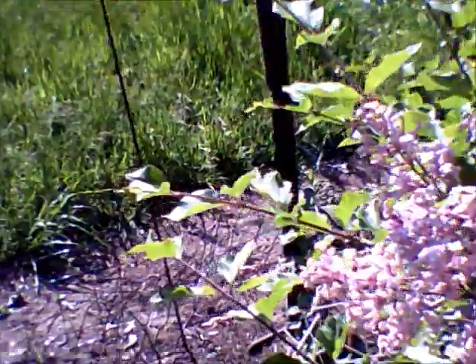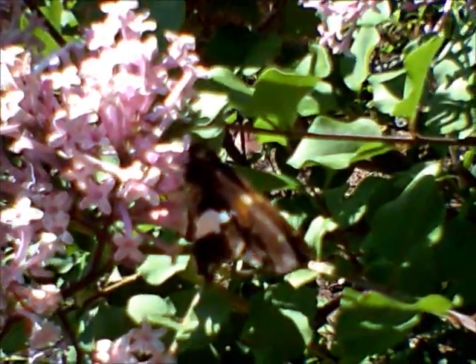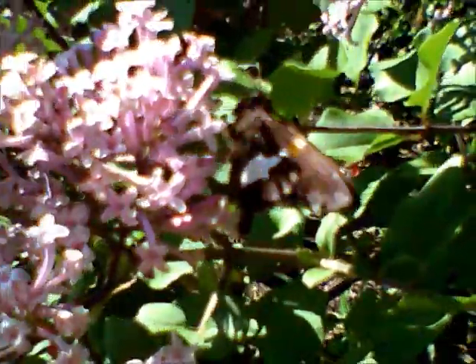We have a silver spotted skipper over here. Earlier I had a tiger swallowtail.